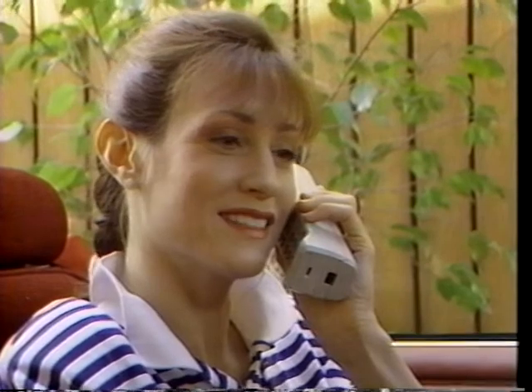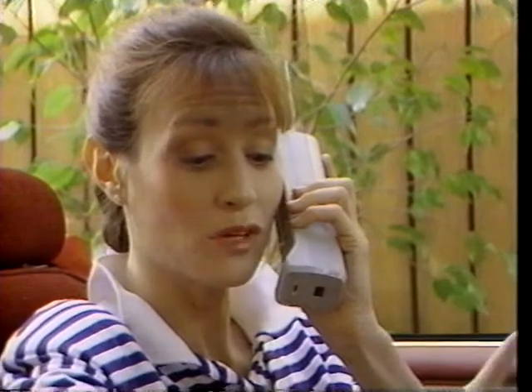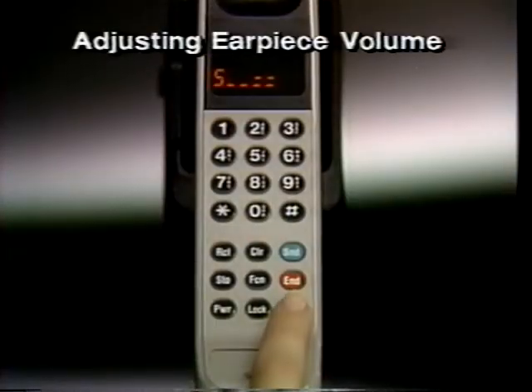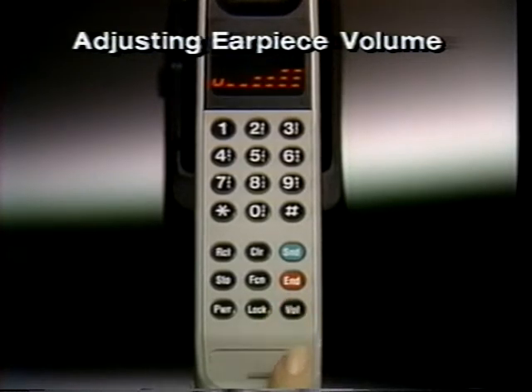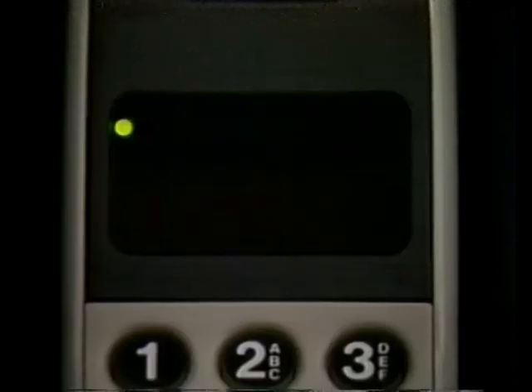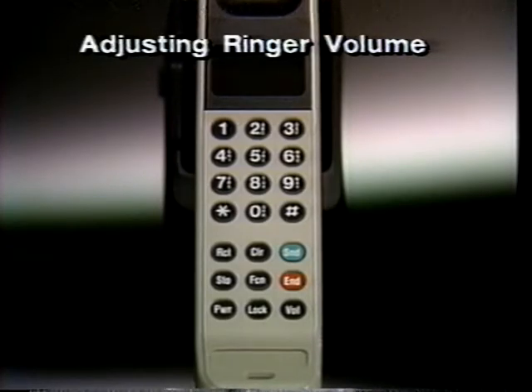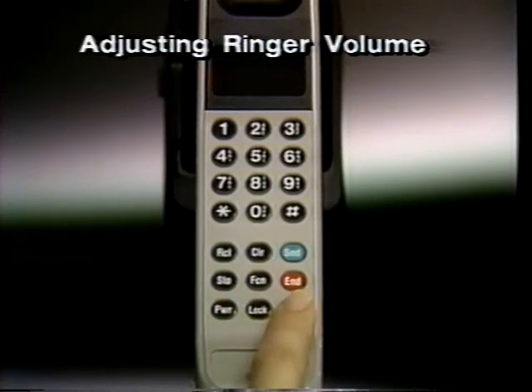Adjusting volume levels can add to your comfort and convenience. To raise or lower the volume you hear in the earpiece, press and hold the volume button until you hear the level you want. The volume meter will let you see, as well as hear, the highest and lowest settings available. You can also adjust the phone's ringer to receive incoming calls. Just press function, and then hold the volume button to raise or lower the sound level.